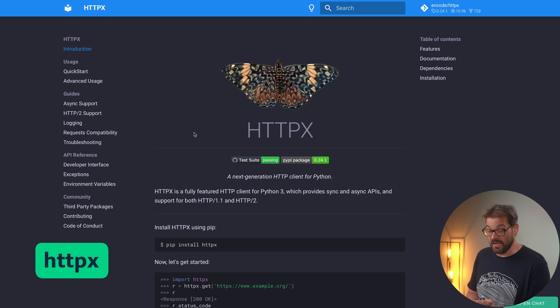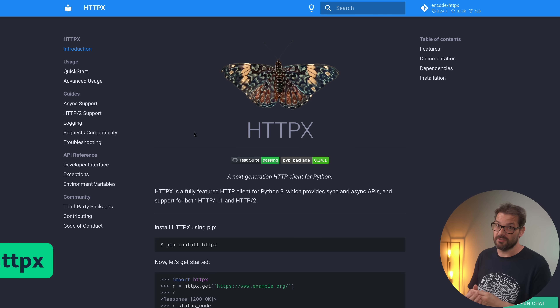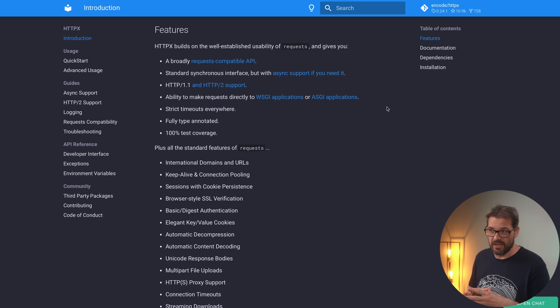The final library is HTTPX. If you've used requests, you know there are some limitations, especially when dealing with asynchronous requests — the requests package doesn't really support it all that well. HTTPX is a next-generation HTTP client that supports a ton of extra features, including async support, full type annotations, connection pooling, and streaming.